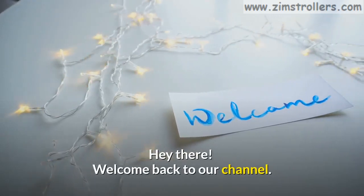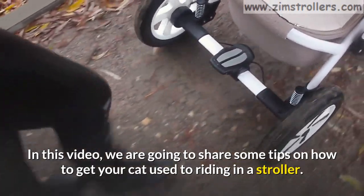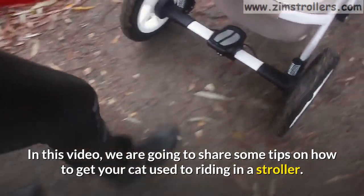Hey there! Welcome back to our channel. In this video, we are going to share some tips on how to get your cat used to riding in a stroller.